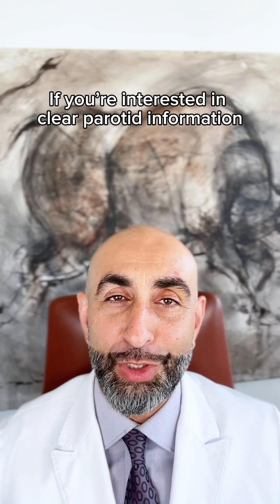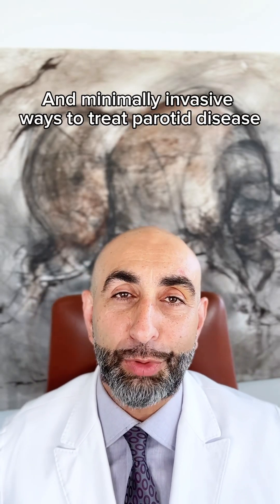If you're interested in clear parotid information and minimally invasive ways to treat parotid disease, visit us at parotidmd.com.